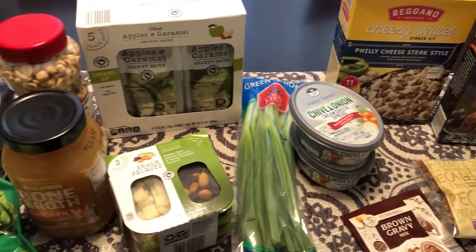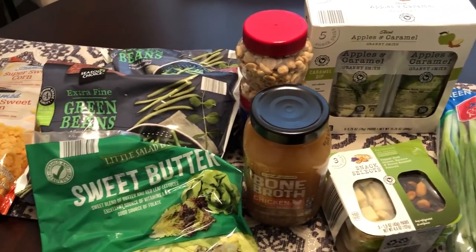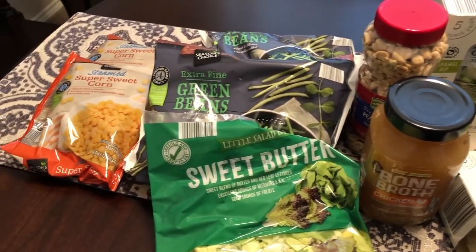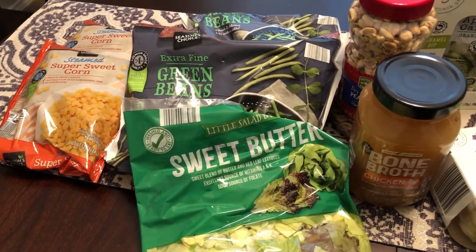Anyway, this is what I picked up from Aldi — just a few things as you can see. I hope you guys enjoyed this haul. If you want to see our pantry and dinner challenges, I hope you'll subscribe to our channel. Thank you so much for watching and we'll see you guys next time!